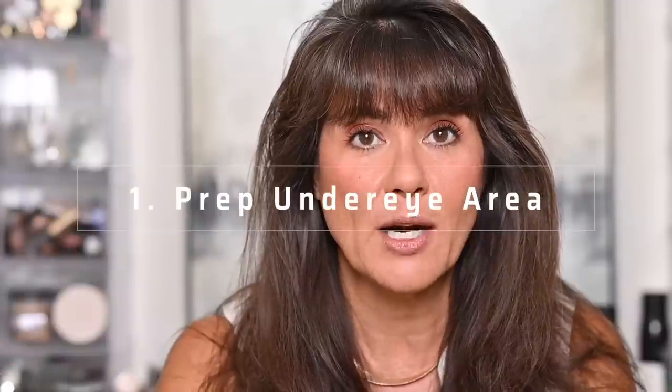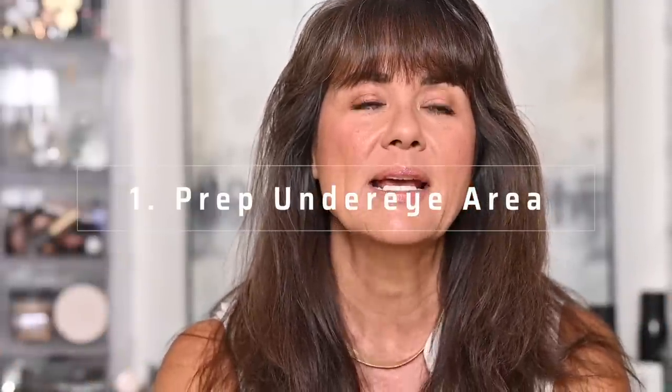Step one in having your concealer look beautiful and not cakey and dry in the under eye area is to have properly prepped skin. If you do not have your under eye area moisturized, it doesn't matter what concealer you use — it can look cakey and emphasize your lines. When you have it freshly moisturized and plumped, your fine lines are diminished, so when you apply concealer it goes on evenly and is not skipping into crevices. They are as smooth as they're ever going to get when freshly hydrated.